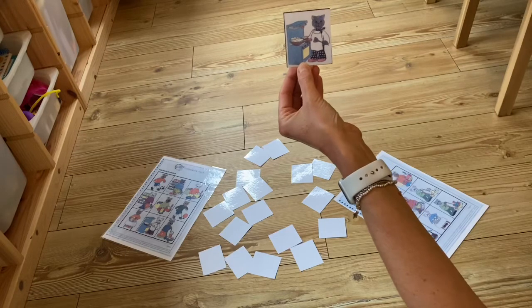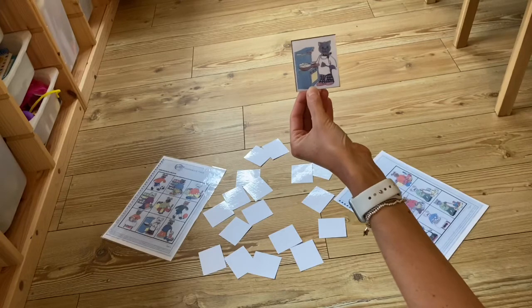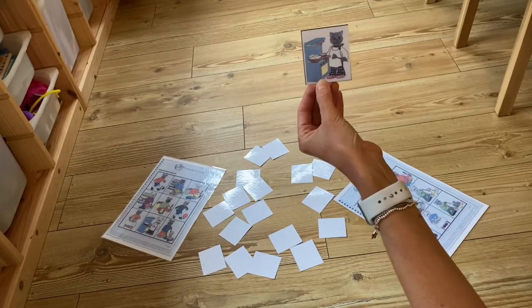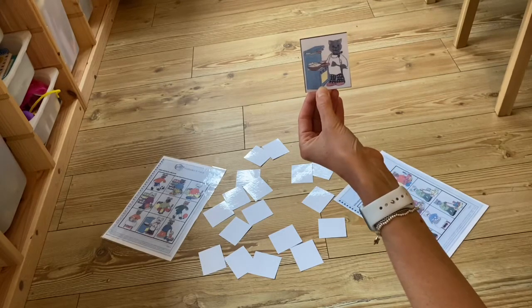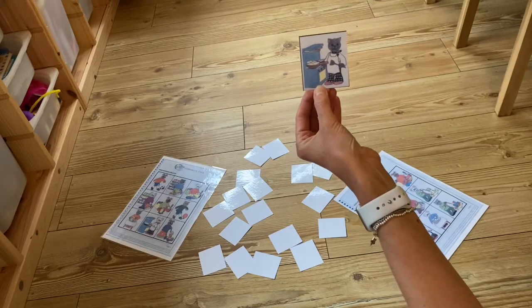If they just say 'cat cooking', you can say 'oh brilliant, it's the cat cooking the eggs' and give them that model. Don't push them too much if they've tried a couple of times and haven't got it, but you've got lots of opportunities to give them that model.